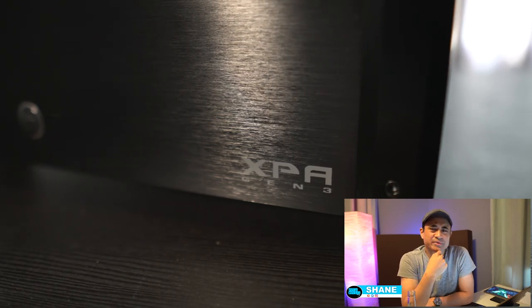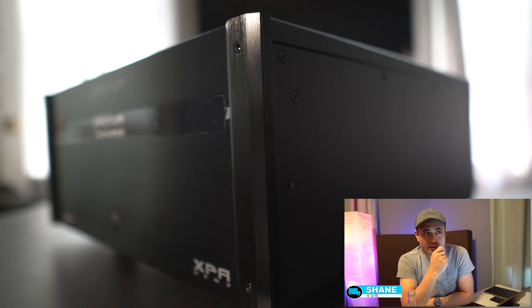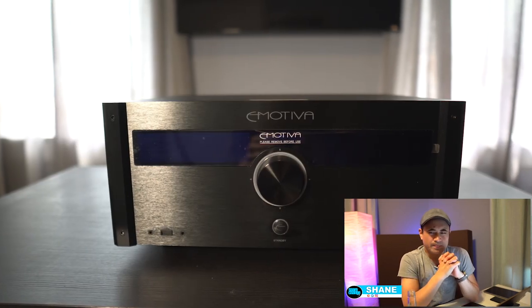The menu speed is about as fast as it's going to get. For boot time — if you keep zone 2 on while the unit is turned off, it turns on really quickly. But if zone 2 is off and you turn it on from being totally off, it takes about a minute to boot up. I'm not sure why that is, but if you want to negate that, keep zone 2 on.